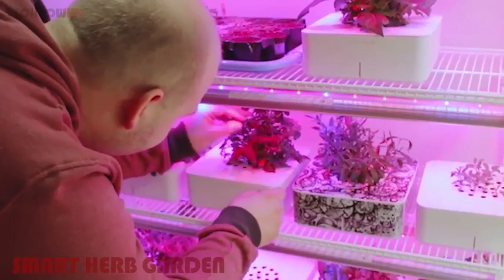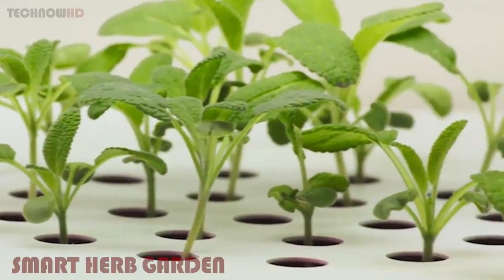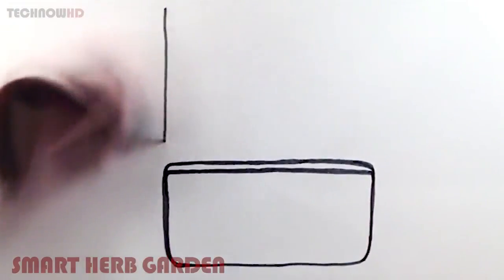I got into high-tech gardening after I read that NASA can grow plants in space, and that while there is all this great technology, people throw away billions of dollars worth of houseplants every year. Our first product was successful, but we wanted to make it even better, so we went back to the drawing board.